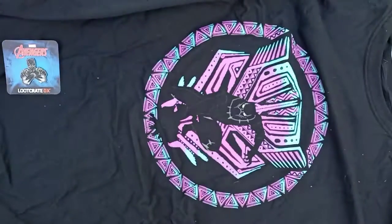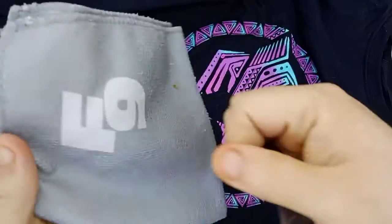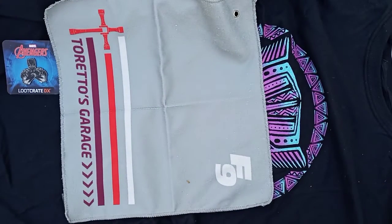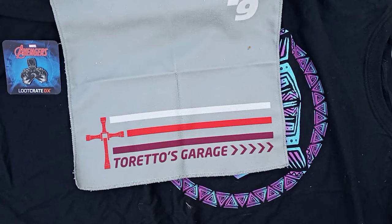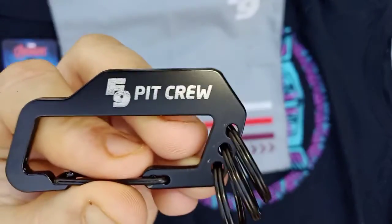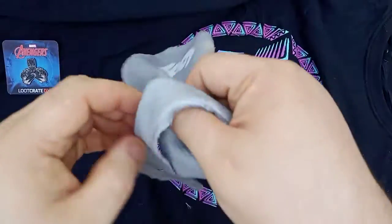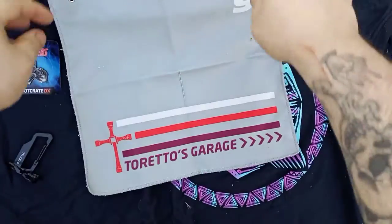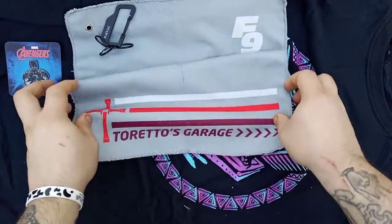Fast Nine — I don't really know what this is at first. It's some kind of cloth. Sorry about the dogs in the background — there's a cat outside and they do not like it. But there's that — it's a red rag, like a garage cloth, and it comes with a little key chain. The little key chain does say 'Fast Nine Pit Crew.' I do like the little key chain and I do like the little towel. So if you're into that kind of stuff you'll be a fan, but if you're not, you won't — if that makes sense.